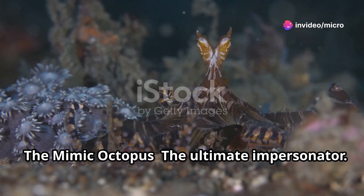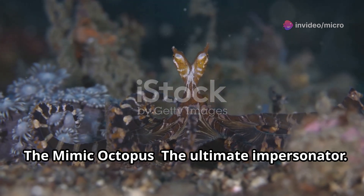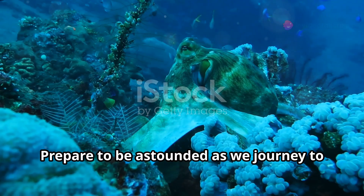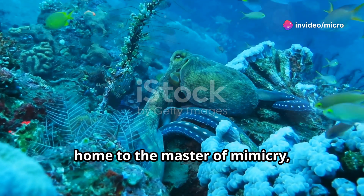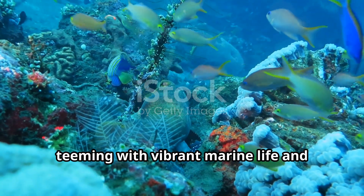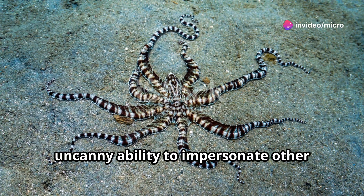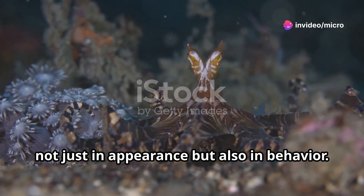The mimic octopus — the ultimate impersonator. This fascinating creature is not just another octopus; it is a marvel of nature's ingenuity. Our journey takes us to the Indo-Pacific region, home to the master of mimicry: the mimic octopus. This region, teeming with vibrant marine life and colorful coral reefs, provides the perfect backdrop for our exploration. This incredible creature possesses an uncanny ability to impersonate other marine animals — not just in appearance, but also in behavior.